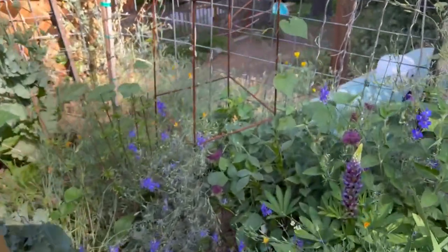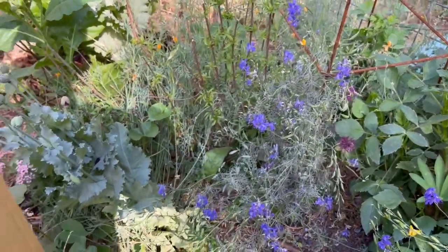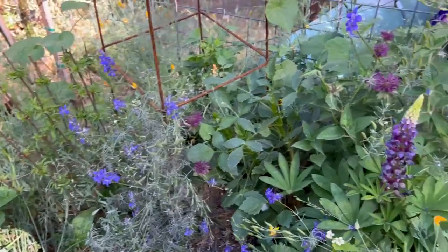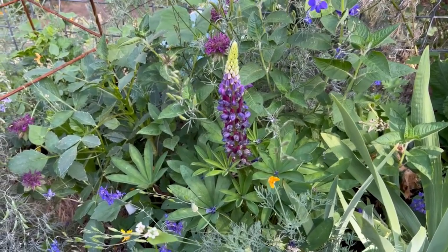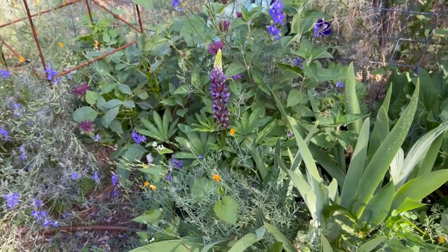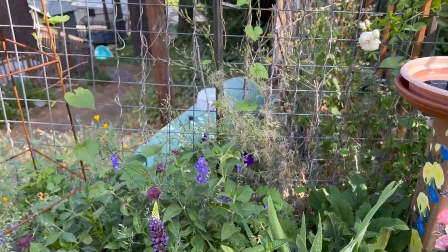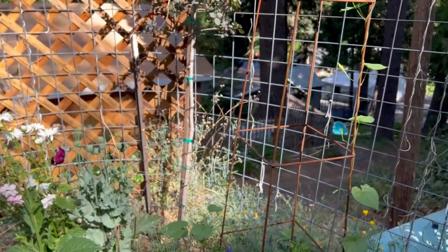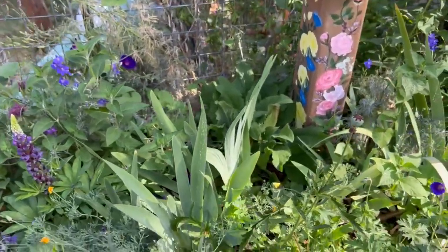My purple rooster Monarda is kind of bending over - I need to get in here and support it. The Larkspur needs to be deadheaded. This is another Lauren's Grape that reseeded from last year. Here's a lupin - I bought white, at least that's what was on the label - but I don't mind, it's still beautiful. I'm still wanting to add the lattice right here and extend it around so it provides a backdrop but I can still get the breeze through it.